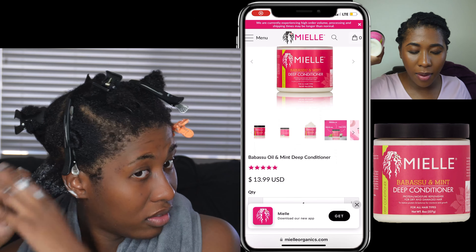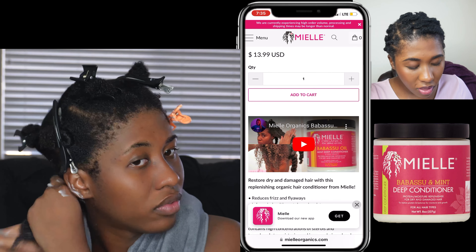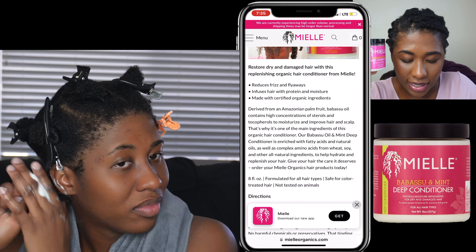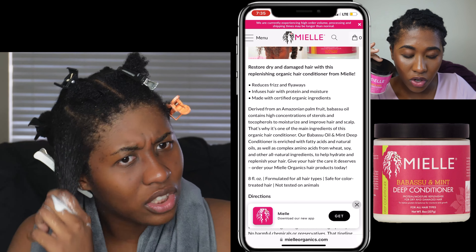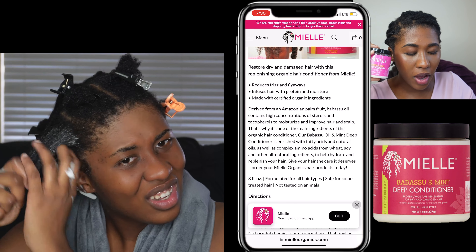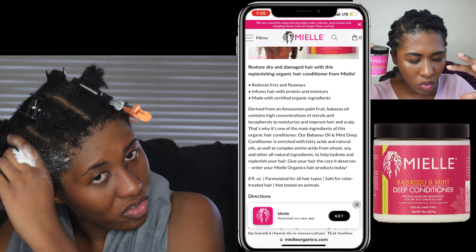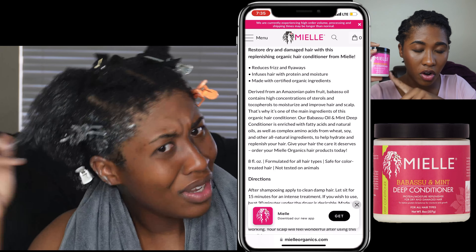So this is the Babassu Oil and Mint Deep Conditioner that retails for $13.99. On the bottle it says protein slash moisture replenisher for dry and damaged hair, to restore protein and balance for moisture and growth. It says it's going to restore dry and damaged hair with this replenishing organic hair conditioner from Myelle. Derived from an Amazonian palm fruit, Babassu Oil contains high concentrations of oils to moisturize and improve hair and scalp. That's why it's one of the main ingredients in this organic hair conditioner.